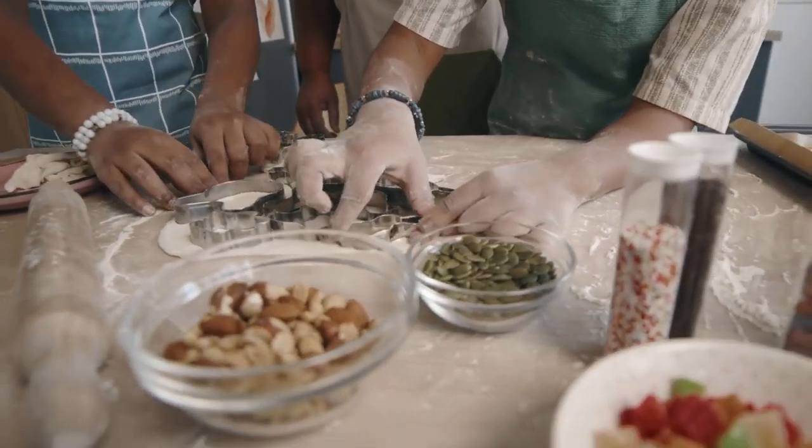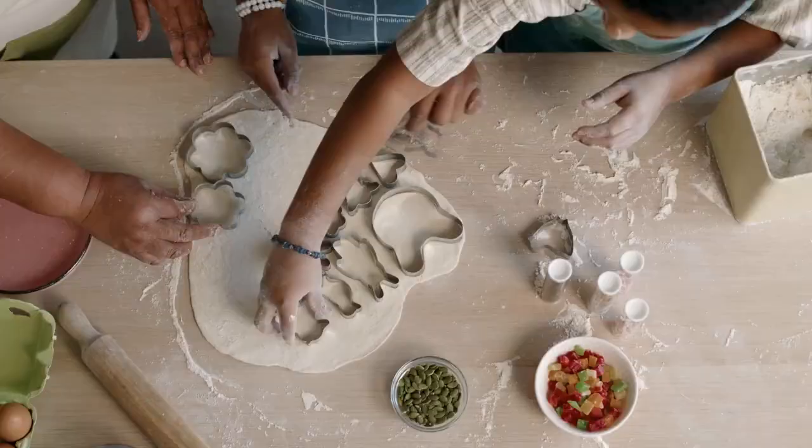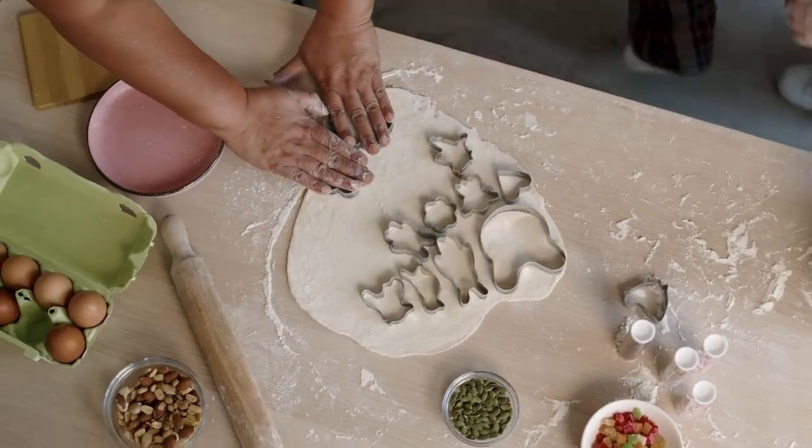Nuts and seeds like almonds, walnuts, chia seeds, and flax seeds are packed with fiber, healthy fats, and protein for slow digestion.